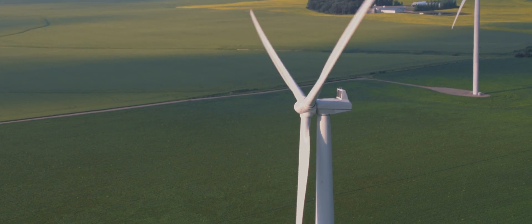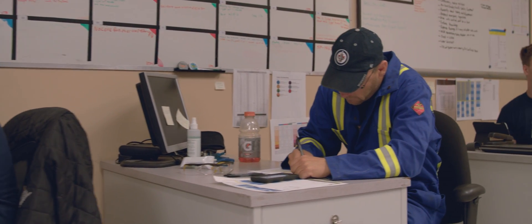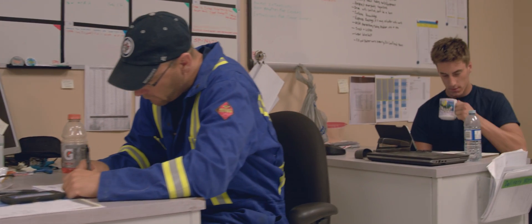Something that would keep me up at night would be safety. Basically, when I come into work, all I want is for my guys to come in and leave the same way as they came in.